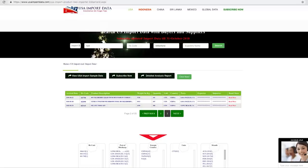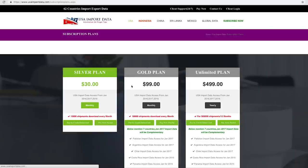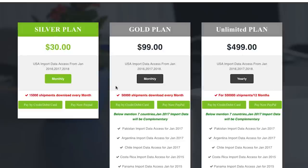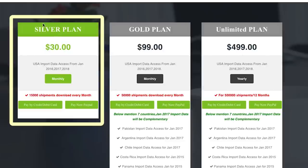In terms of US Import and Export Data pricing, they have three tiers. The cheap one is $30 a month and that allows you to download up to 15,000 shipments every single month — more than enough. They also have the gold plan, which increases. I would say most people only need the silver plan. If you're stuck in the product selection phase or don't know what supplier to go with, this is a great way to validate your product ideas.